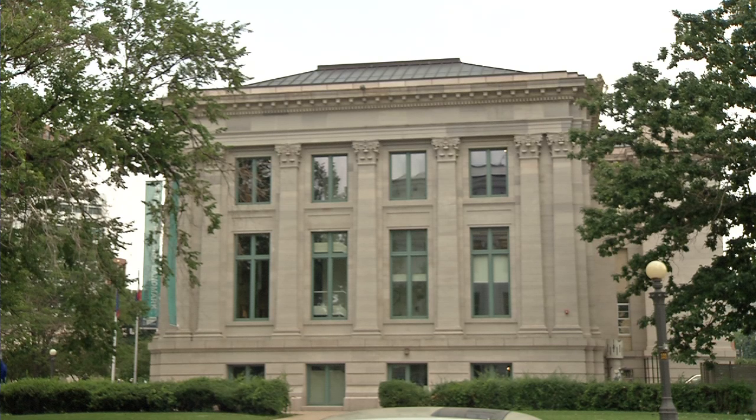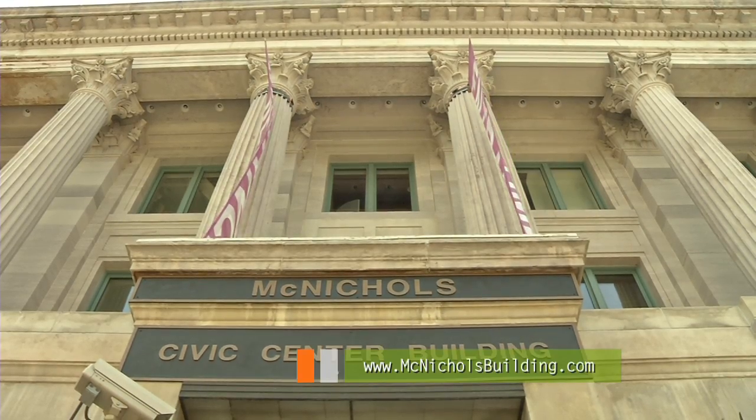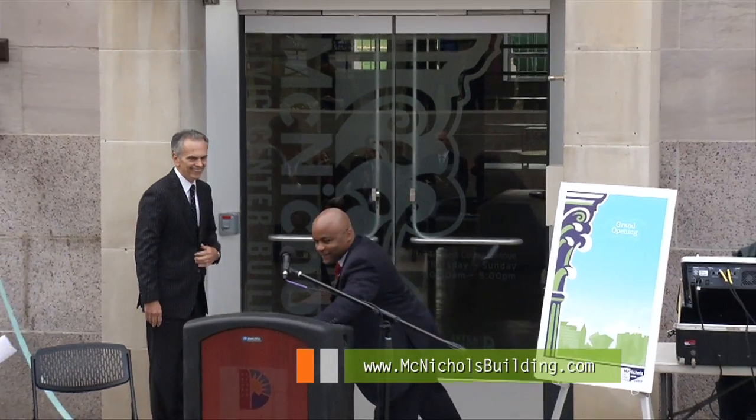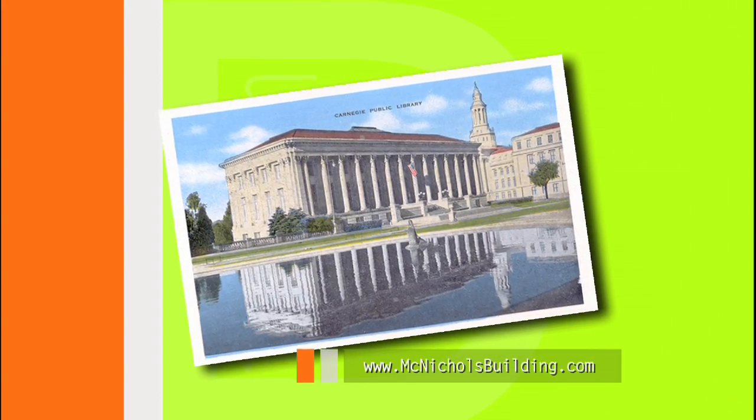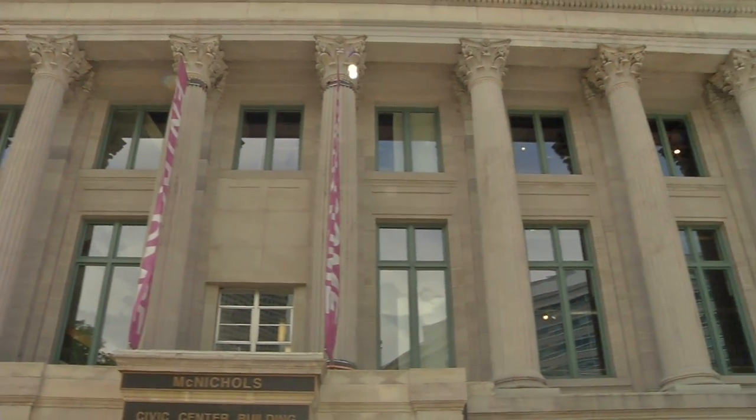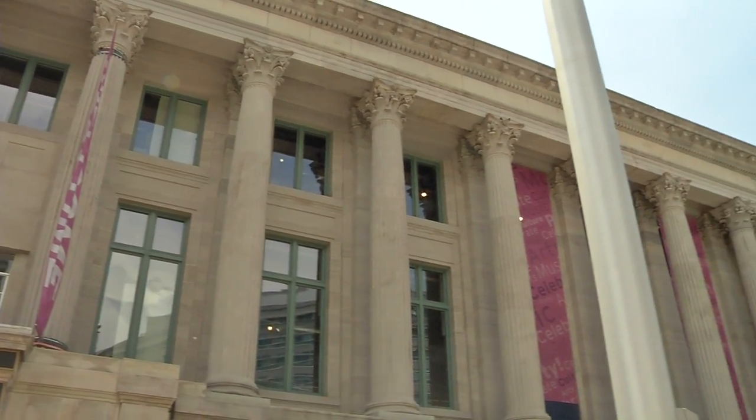What's the newest, oldest building in Denver's Civic Center? The McNichols Building. New because it officially opened as the McNichols Building in 2012. Old because it was actually the first building to be constructed on Denver's new Civic Center site. It's been around since 1909. It started as the Carnegie Library, Denver's first public library.